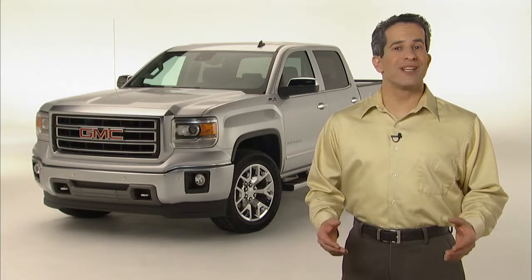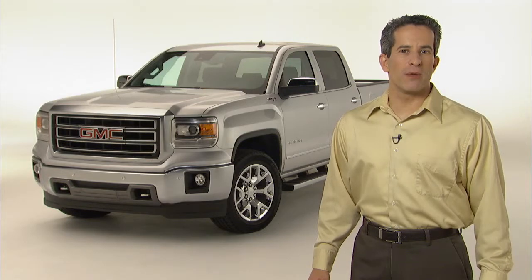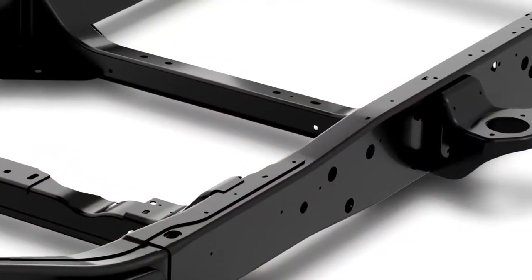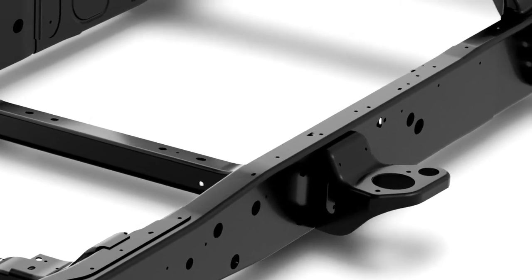The new 2014 Sierra takes ride and handling to a new level. The improvements we've made begin with key changes to the body design of the truck. First, we've increased the amount of high strength and ultra high strength steel in our proven, fully boxed frame.